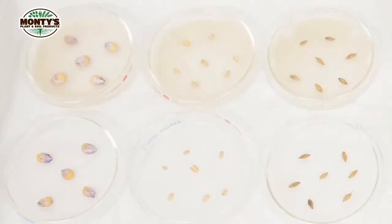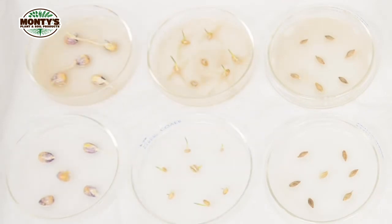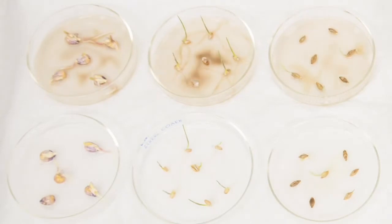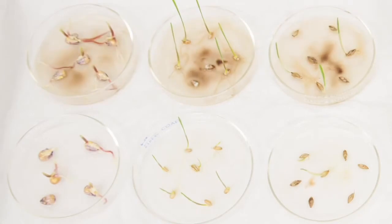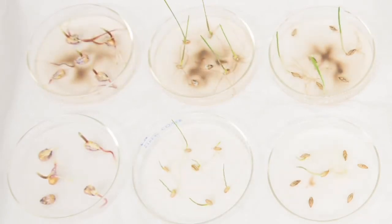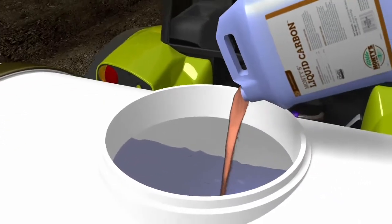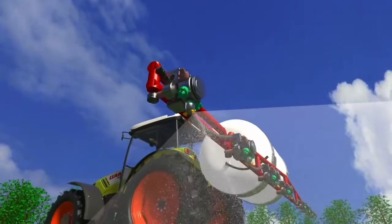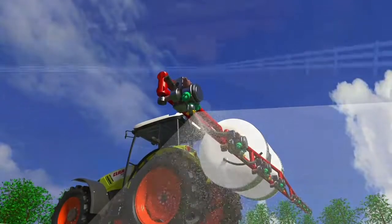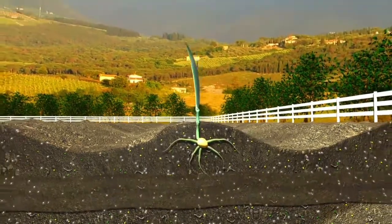As you can see, a simple test in petri dishes shows the difference Monty's can make. The seeds on the bottom were soaked in water, while the seeds on the top were soaked in Monty's liquid carbon. After a few days, the difference is obvious. You can also mix Monty's with other products and see the compatibility and the difference — it's a clean solution. Monty's products are designed to complement and manage your crop throughout the growing season to maximize the success of your harvest.